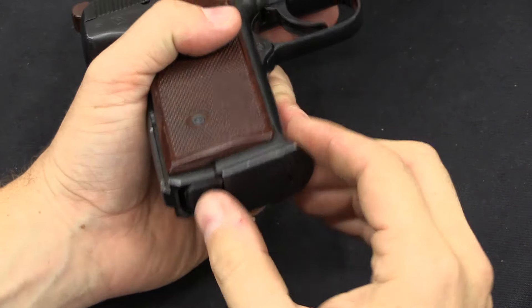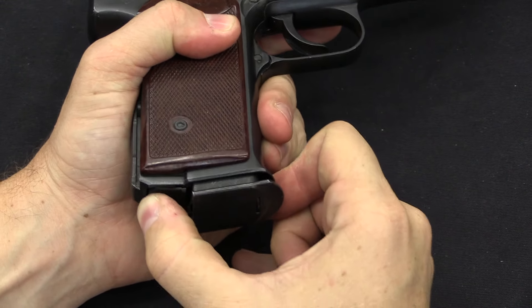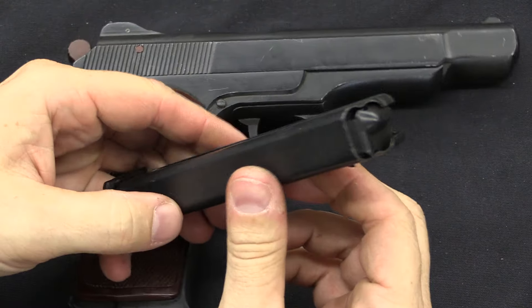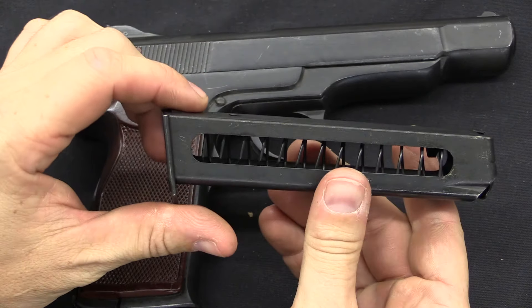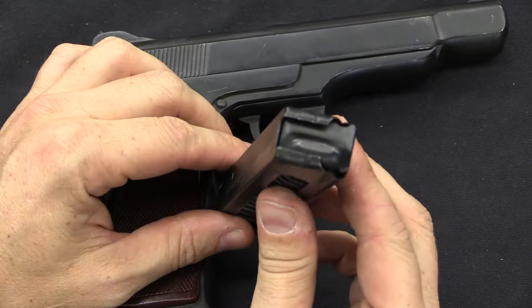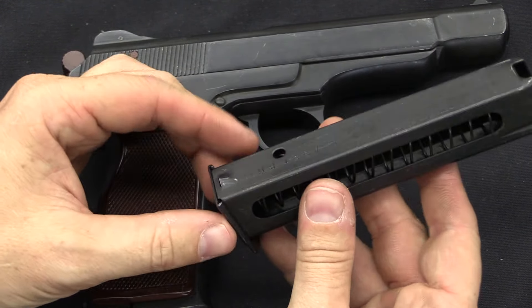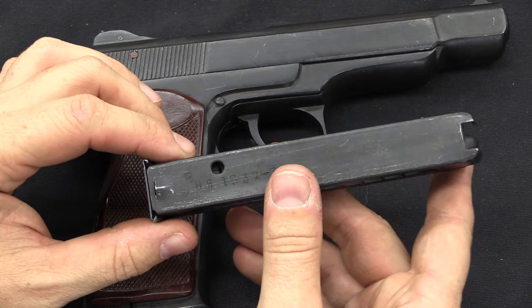The magazine is a heel release — you push that in and slightly backwards to pull out the magazine, which obviously looks very much like a Makarov magazine with the open viewing holes in the side. However, this is a double stack, double feed magazine that holds 20 rounds, and these are chambered for the 9x18 Makarov cartridge.